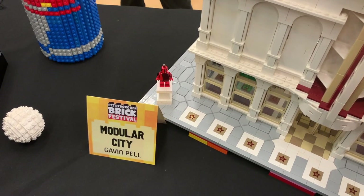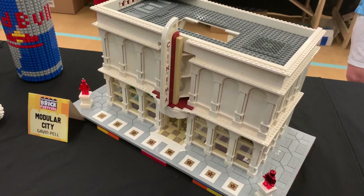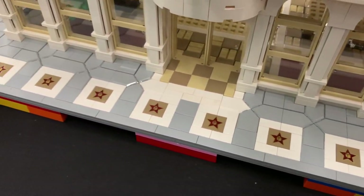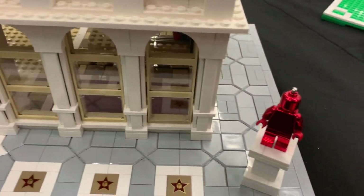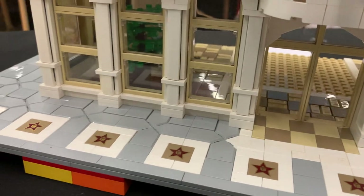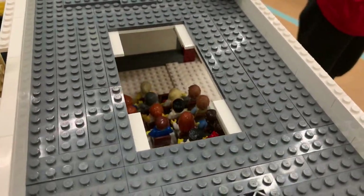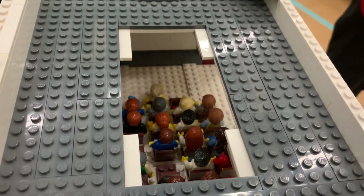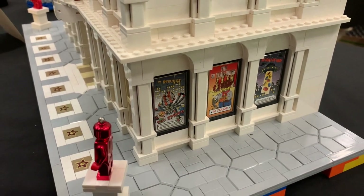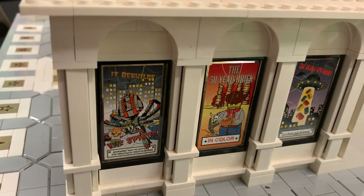Gavin Pell has built this Modular City Cinema - quite a large model that looks impressive. At the front you've got stars like in Hollywood - like the Walk of Fame - plus some nice statues. You can see inside there's the entrance, and then on the top floor, just visible through a hole since the top comes off, there's the film screen with all the crowds watching. Around the sides there are film posters which add a nice splash of colour. The films on show include 'The Spider' and 'The 50 Year Brick' - very good interesting names.